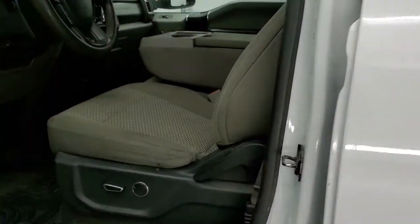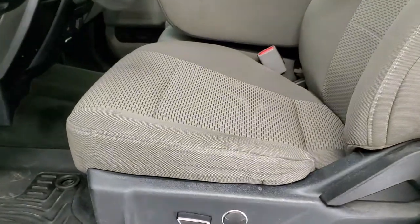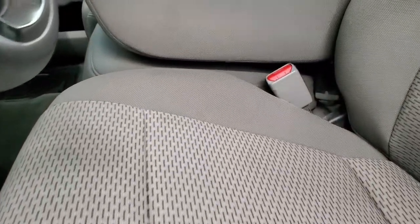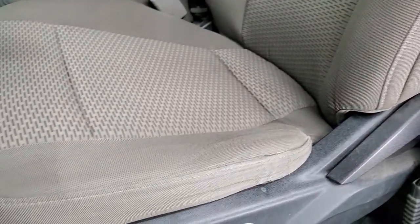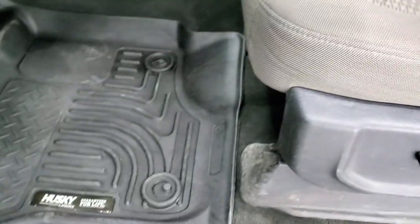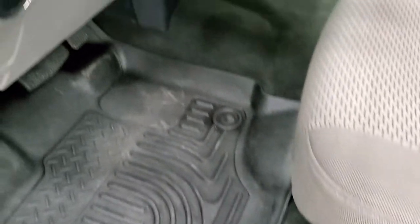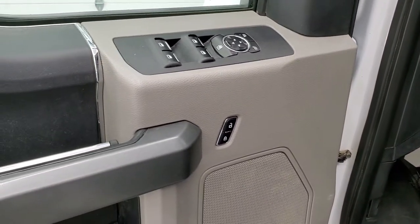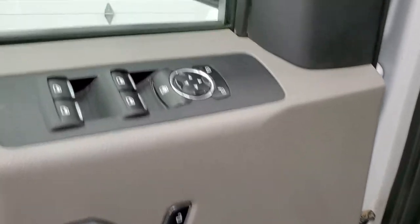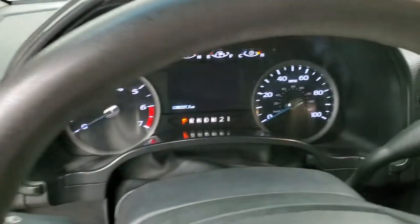Inside, the XLT package gives you the gray cloth interior. Seats are in pretty nice shape — no major rips or tears. It comes with Husky all-weather floor mats, auto headlamps, tilt telescopic steering wheel, power windows, power locks and power mirrors.